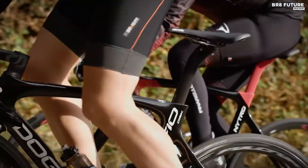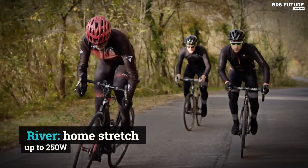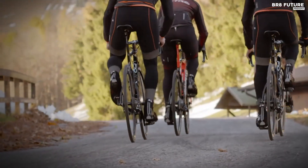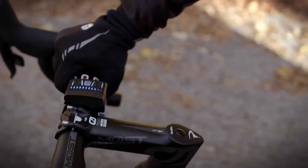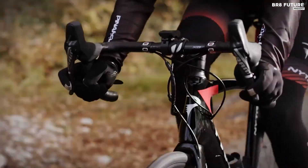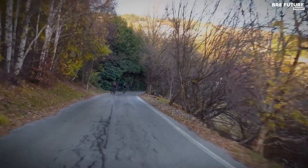Equipped with a Shimano Ultegra Di2 11-speed drivetrain, hydraulic disc brakes, and Fulcrum Racing 5 wheels, this bike offers top-notch performance and reliability. As for the price, the Pinarello Nitro Ultegra comes with a Pinarello-sized tag of $5,499. But for those seeking a high-performance e-bike that can also double as a traditional road bike, this one is worth the investment.